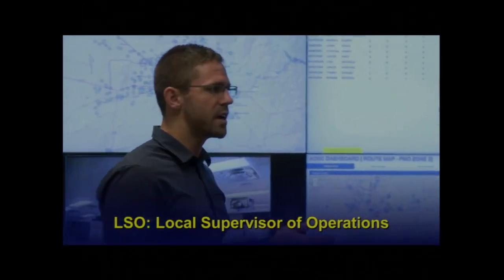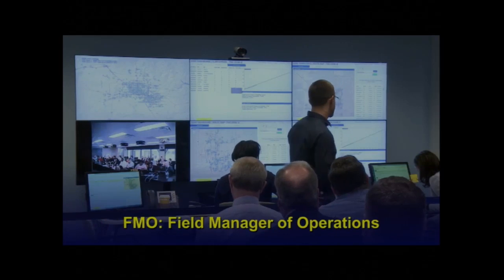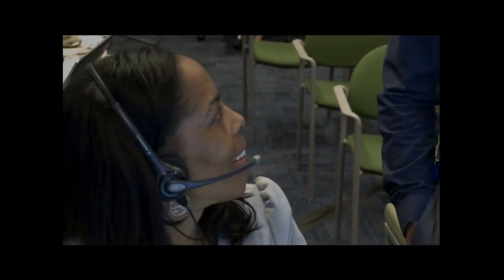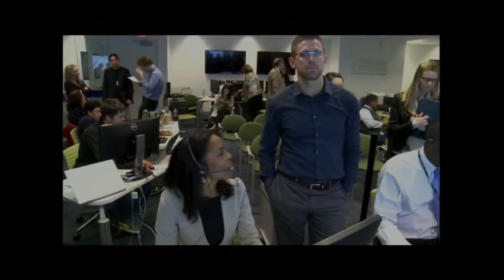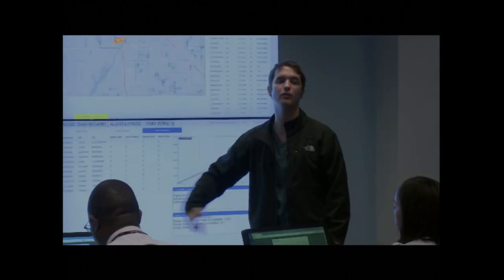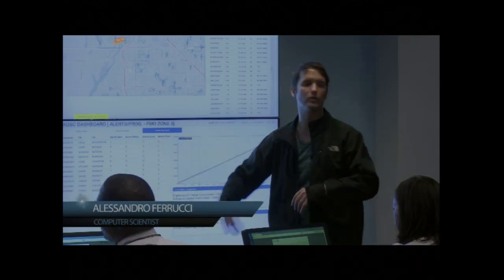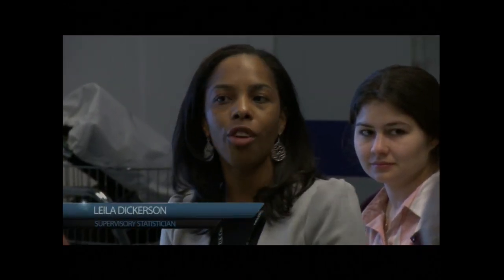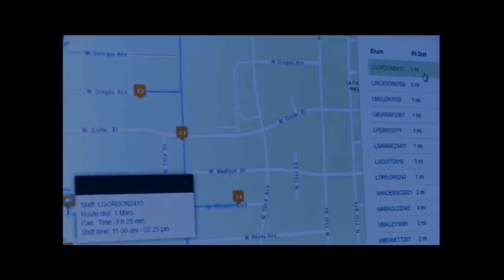We've got our simulated set of enumerators. Whenever they have a problem, they escalate to the LSO level, and sometimes LSOs escalate to our FMOs here in the office if there's something they can't handle or need approval for. We've input a lot of real-life situations into the simulation — these scenarios are things that will commonly come up in the field. All this data updates on the fly — we're not looking at day-old data or three-hour-old data. This is probably ten seconds old. It's really good for tracking changes in enumerators' work schedules and availabilities.